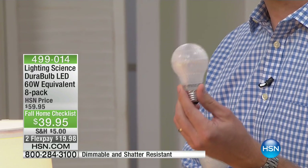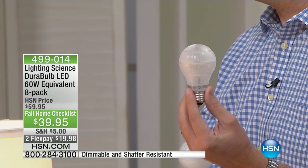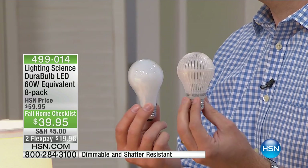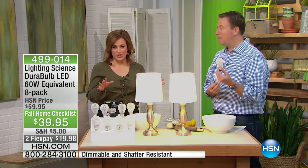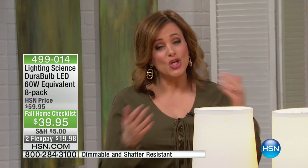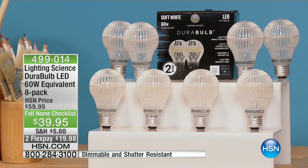Light bulbs always fizzle out at the worst time, and then you go look for a new one and it's cracked or broken in the box. This is the no-brainer solution. A little pricier than what we're used to, but they're not going to be making those standard light bulbs anymore. Lighting Science has been around for more than 20 years really perfecting the science. This is LED, but what I hated about LEDs was that cold blue light. This is that warm light that people love in their homes.